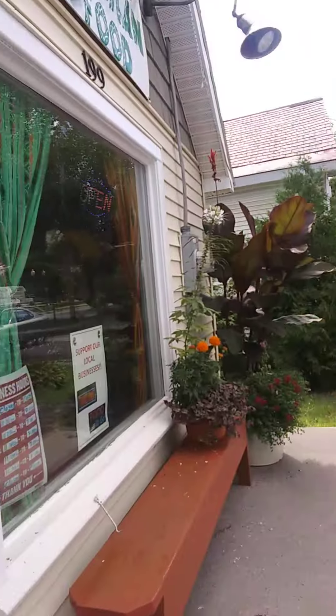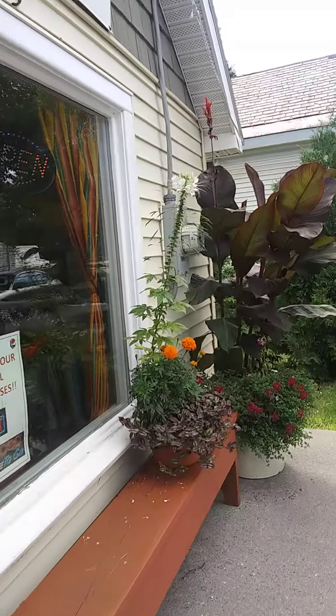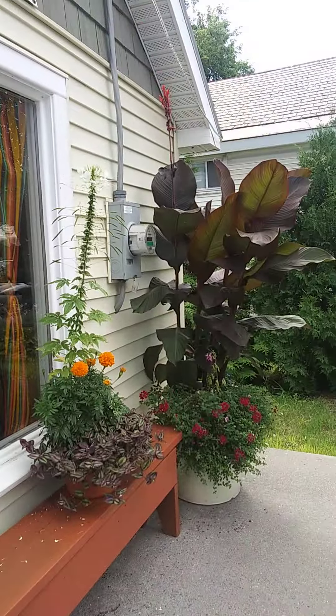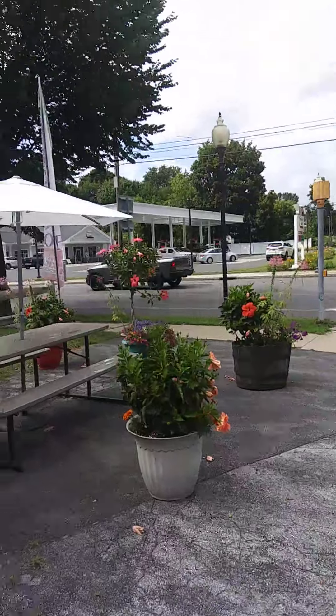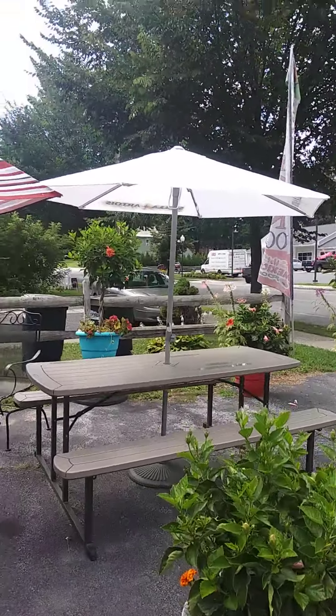Okay, girls and guys. We're going to go outside and take a picture of the beautiful outside that they have. This is the building. This is the door. They got benches for sitting on. Tables, beautiful flowers and everything they have here. Great little establishment to come and visit and to enjoy.